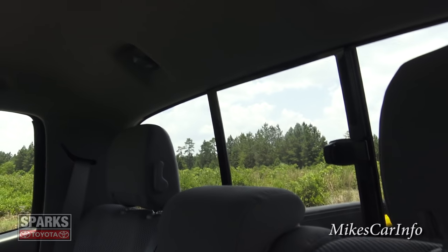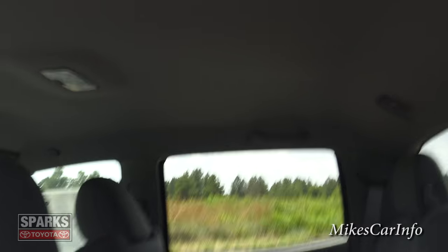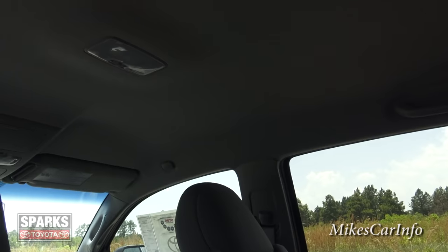You have a manual sliding rear glass and a dome light.